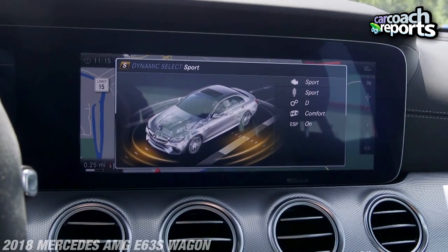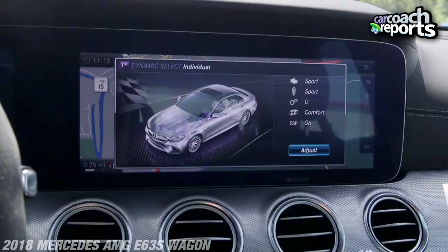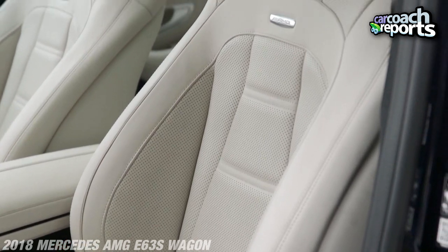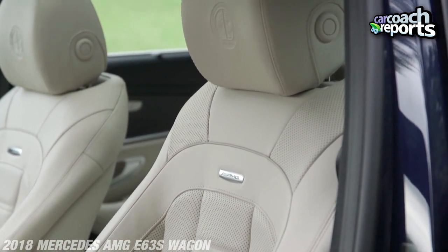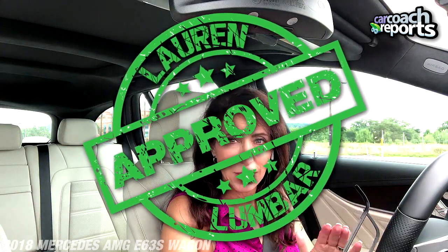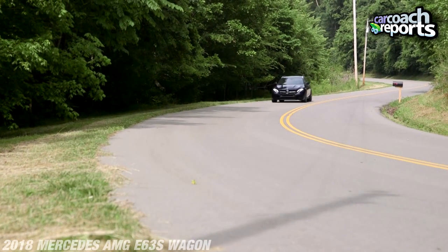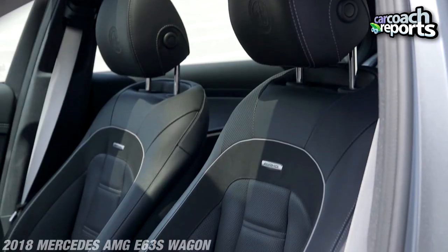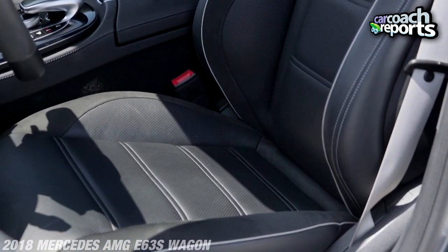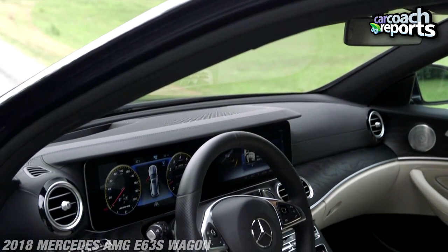This is a Mercedes, so I didn't expect to be disappointed — and I'm not. Starting with seating comfort, there's so much comfort here, I don't care how you're built. There's lumbar on both sides, and on top of that you've got massaging seats: heated massage, classic massage, invigorating massage. They also have active or dynamic seating — so when you get into the corners, the bolsters come up and hug you so that you don't move in the seat.